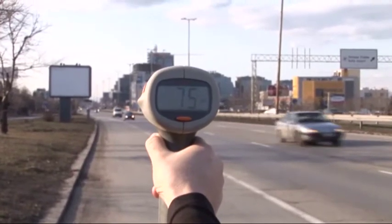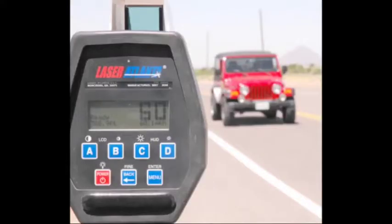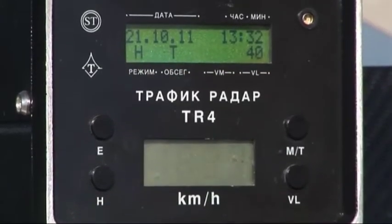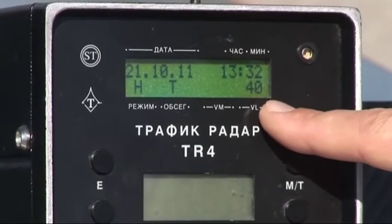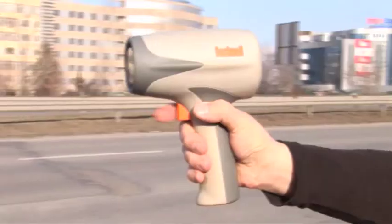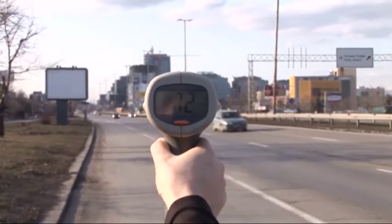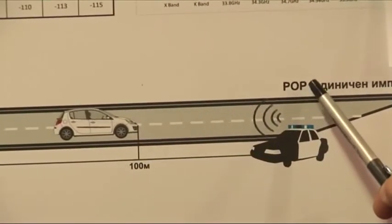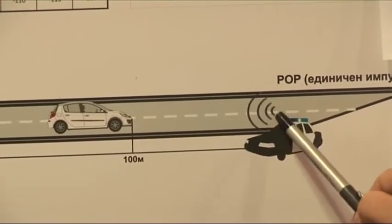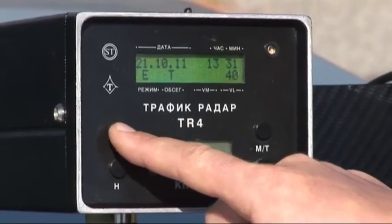Most radar devices have two speed measurement modes. In the first operating mode, waves are transmitted continually and can be detected by almost all radar detectors. In the second operating mode, a pop signal — a single impulse — is transmitted, measuring the speed in a fraction of a second. This operating mode is difficult to detect because the location and time of signal transmission are unpredictable.